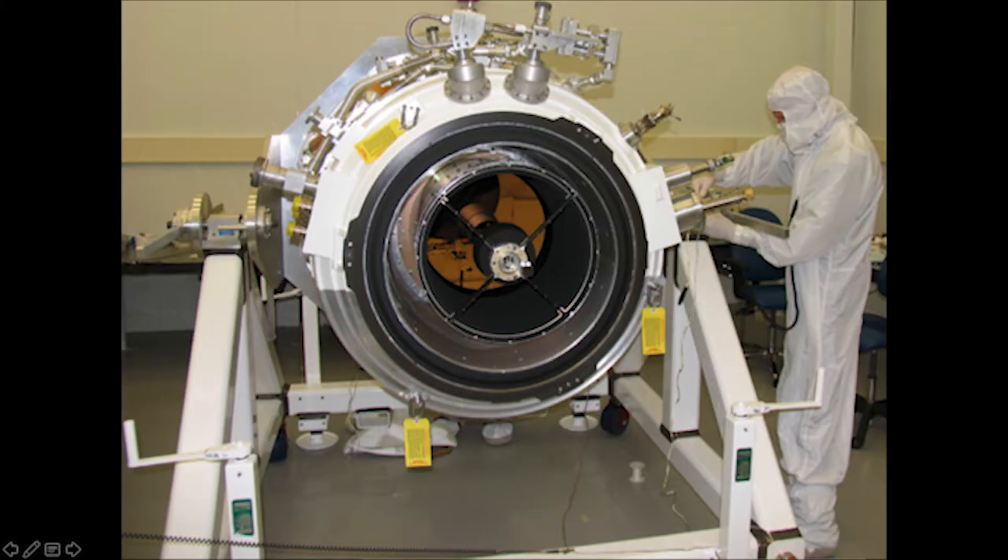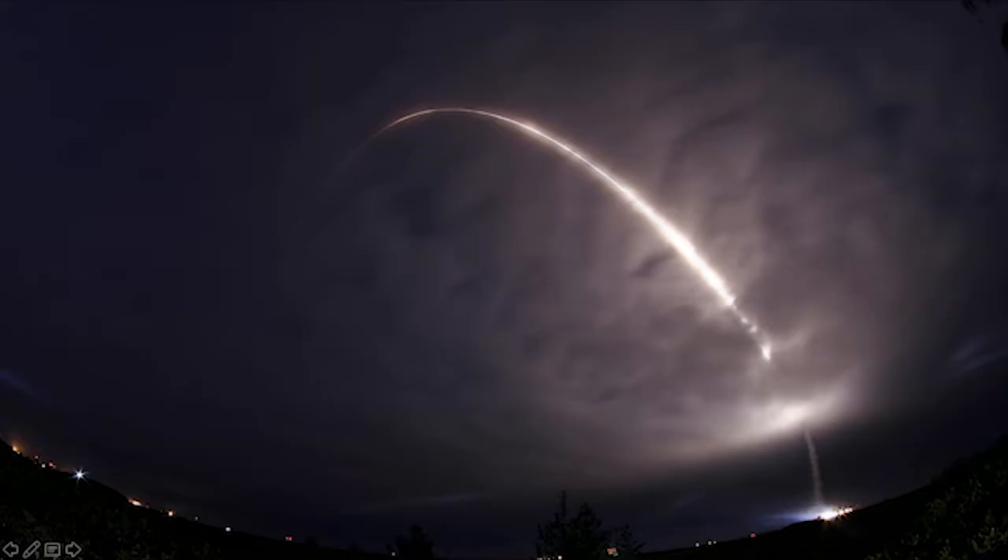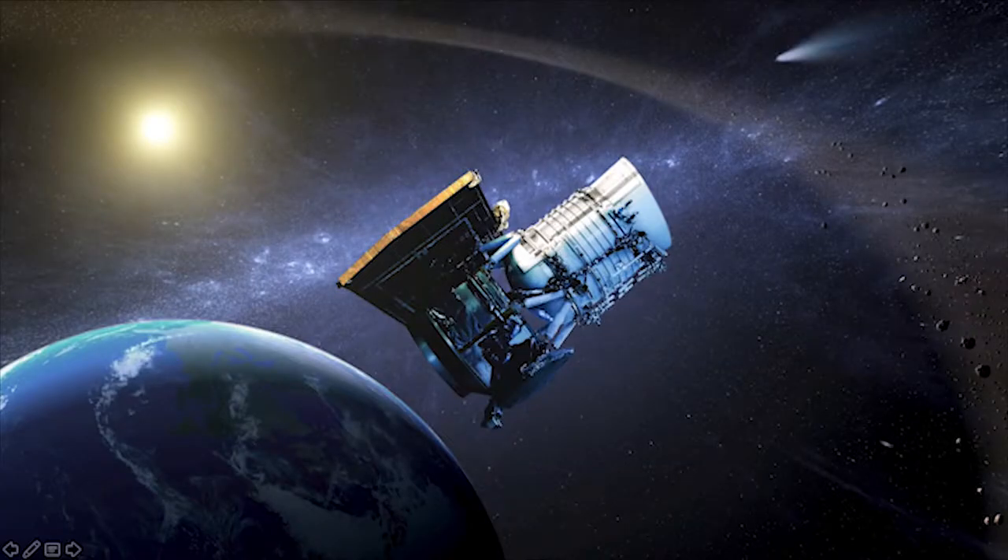Utah State University built the WISE instrument — the WISE mission. This telescope is an infrared telescope encapsulated in a large cryostat, which you can think of as a refrigerator. We pack that cryostat with solid hydrogen that cools the telescope down to about 10 Kelvin — that's 10 degrees above absolute zero. WISE had a beautiful launch, a night launch from Vandenberg Air Force Base on December 9th, 2009. The cryogen, that solid hydrogen cryostat, melts over time. WISE was planned for a one-year mission to make an infrared map of the entire universe.